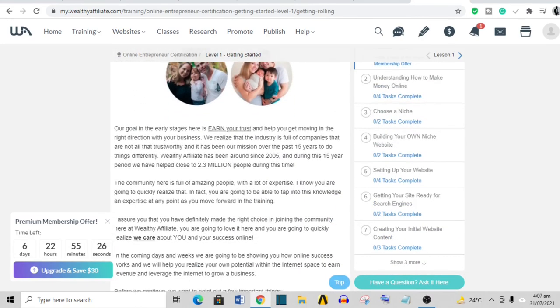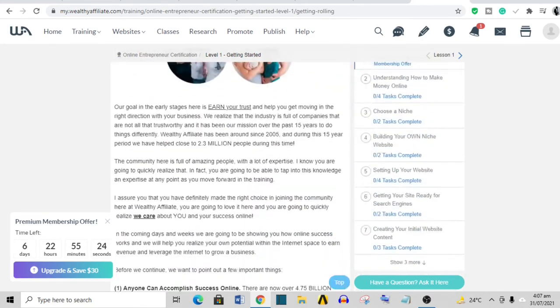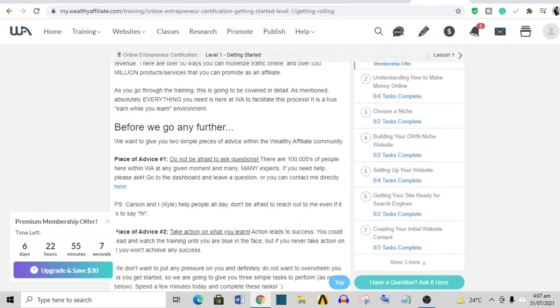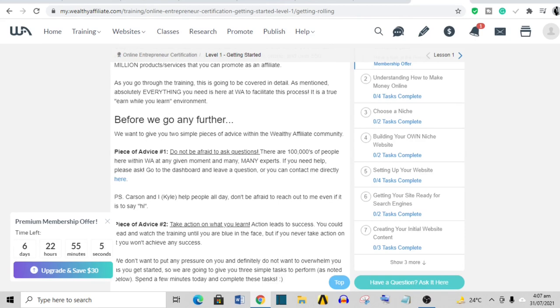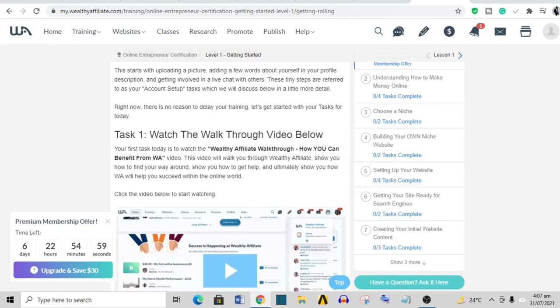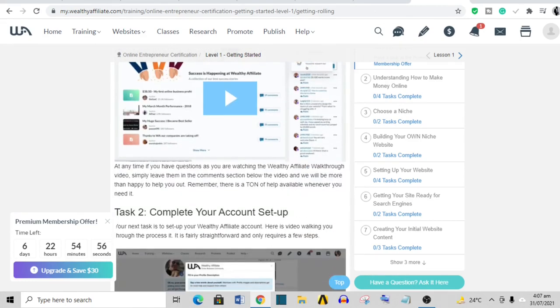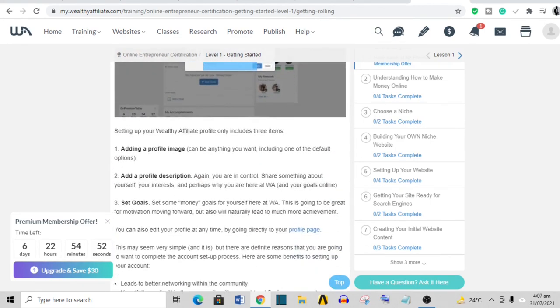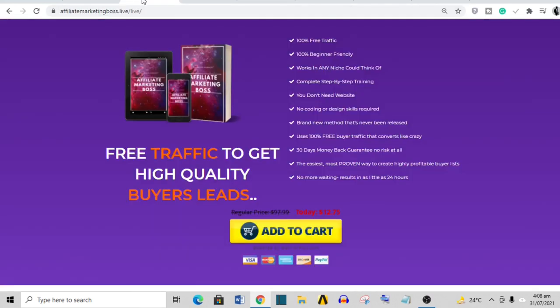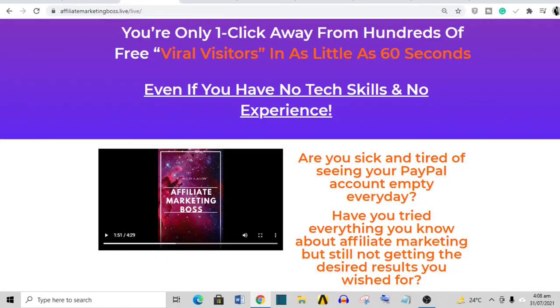The Affiliate course gives you the entire walkthrough of how to build a successful affiliate marketing business — all the tasks, building your own website, everything is contained inside. You also have access to the creators of the course and a Facebook community where you can interact with other members. There are other good courses, but this is one I can vouch for wholeheartedly. The link to The Affiliate will be the first in the description box, and if you decide to buy Affiliate Marketing Boss, it will be the second.